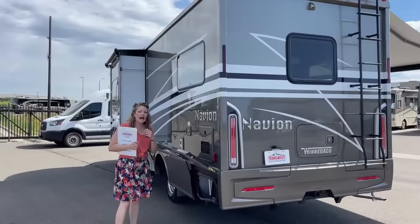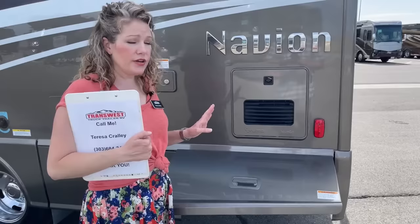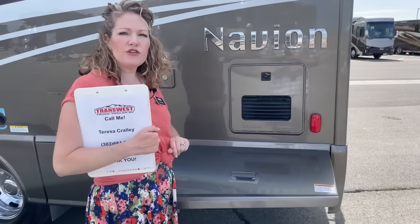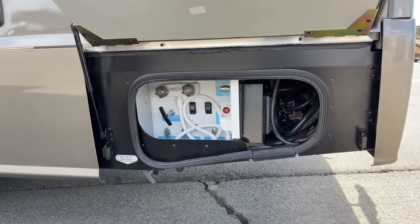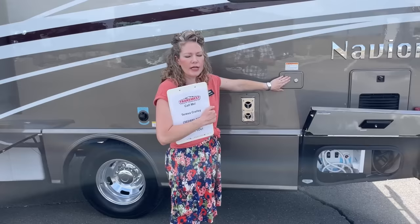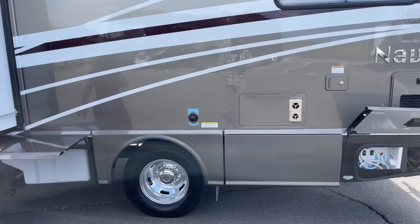Something that the Navion has added in recent times is the Truma AquaGo system — a tankless water heater, and what a world of difference over a six-gallon water heater. You and your traveling companion don't have to take turns and wait an hour between showers — you can go one right after the other with as much hot water as you have. Then we have your water bay and plug-in area there, taking up a very small amount of space. That's also where you'll dump your gray water, and we have a water flush, sanitize, and drain system — and this is where we put our drinkable water in.